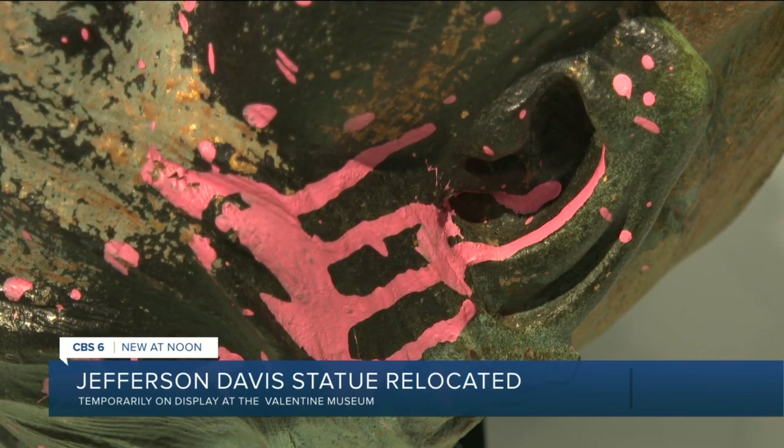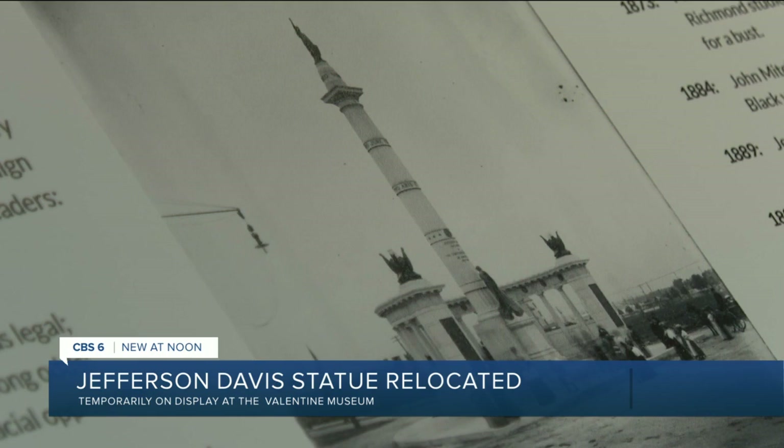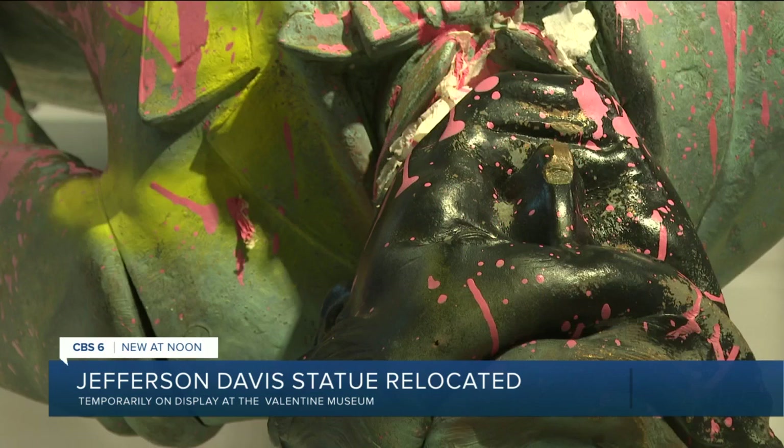In many ways, this is bringing the statue back to the place where it was created — a homecoming of sorts for a controversial statue. We know that Jefferson Davis came to this small building to be measured, so we have detailed drawings and measurements of his face. After more than two years in storage, Wednesday morning the Valentine Museum unveiled their newest exhibit: the Jefferson Davis statue.